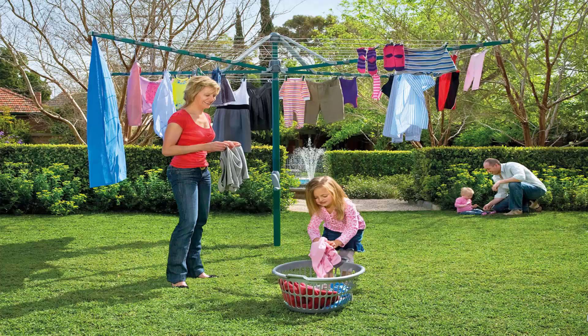Fold-up or folding rotary clotheslines are the most popular style of rotary clotheslines today in Australia. These units can be folded away when not required, as they have a plastic ground socket that goes into the ground. This allows the clothesline to be removed after installation so you can fold it away if you're having a party or game of cricket or soccer.